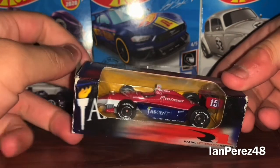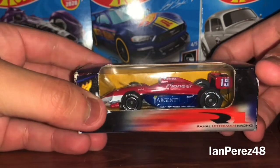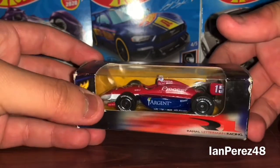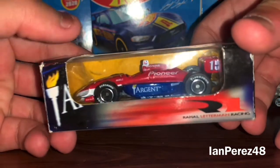I gotta say, this is such a beauty. The fact that Greenlight used to do some collector boxes on the IndyCar Diecast — that's awesome. I wish this was still a thing, honestly. But let's get into the box, shall we?